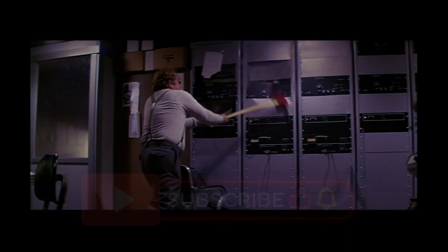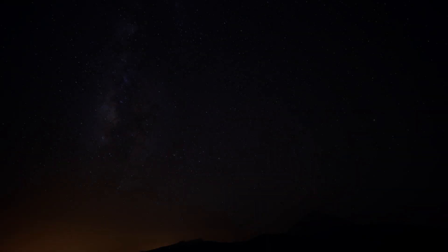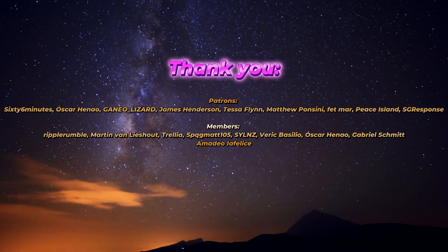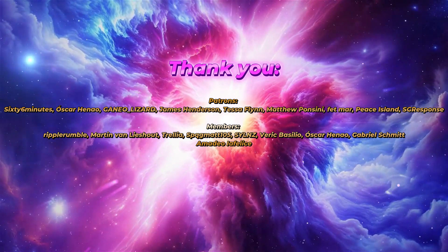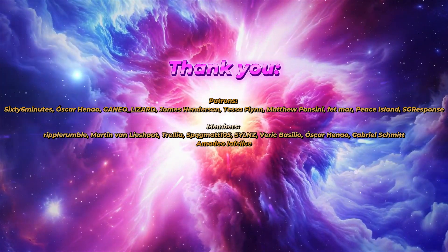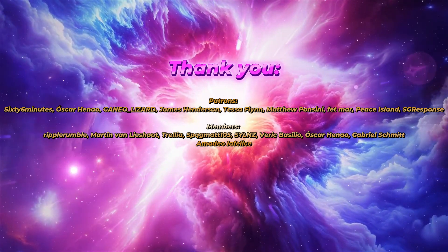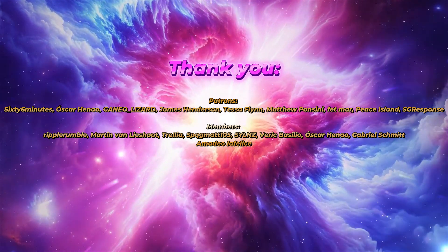I'd also like to thank my patrons and YouTube members who can be seen here. This has been the Bewarecast, and I'll catch you in the next video. Take care. Bye.